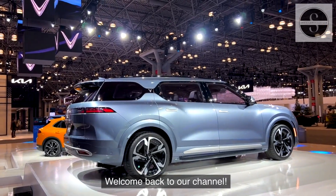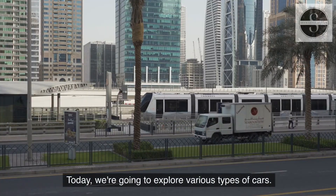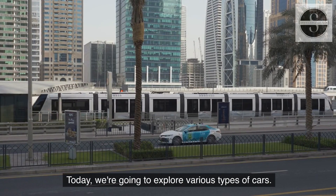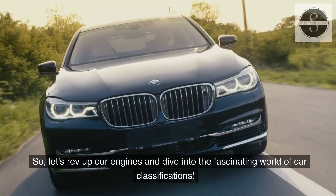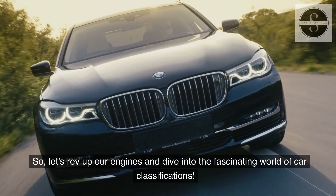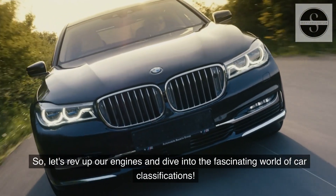Welcome back to our channel. Today, we're going to explore various types of cars. Let's rev up our engines and dive into the fascinating world of car classifications.